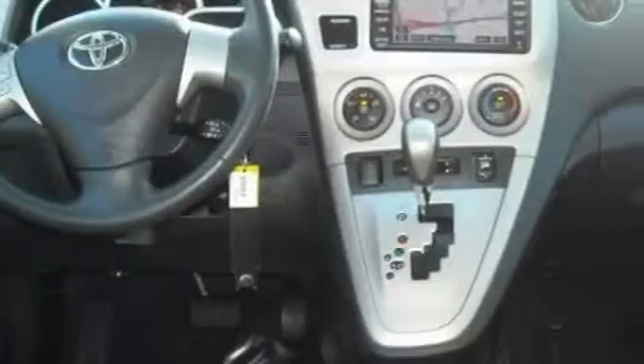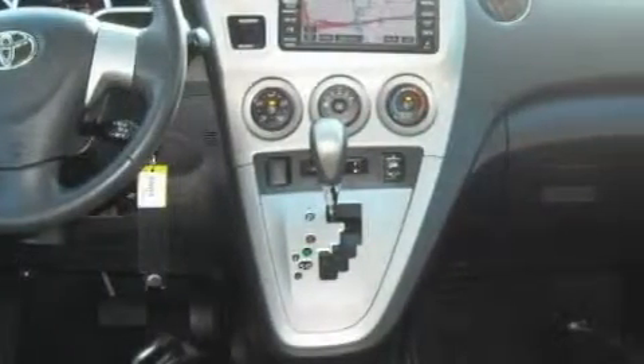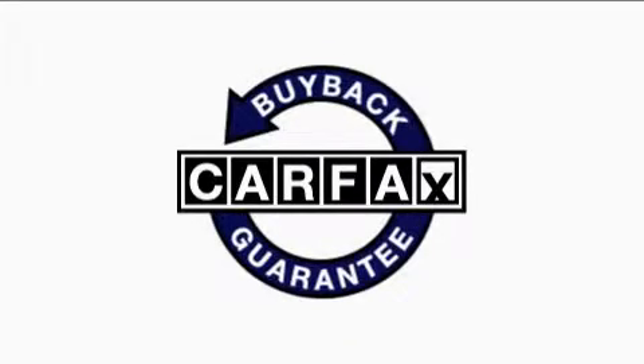With an EPA estimated rating of 29 miles per gallon on the highway, this vehicle helps leave money in your pocket where you want it. This car has had only one owner, and it qualifies for the Carfax buy-back guarantee.